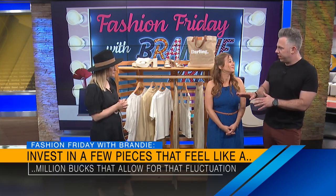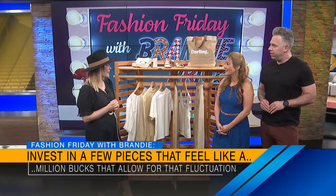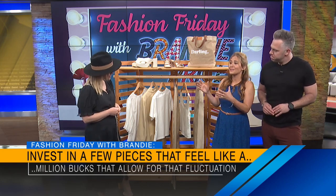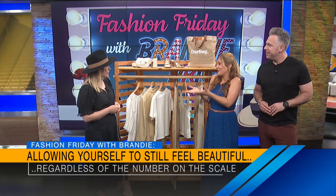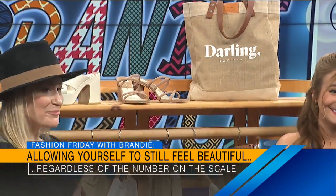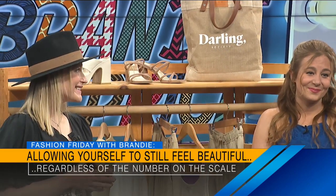This is all the Darling line, available through me — you can shop through Instagram. The biggest message I love that you share, Brandi, is that this is a normal thing. Everybody goes through it. It's all about feeling your best, and that's why I love the way you style people. There's a reason why it's a behind-the-scenes trick — we use it in television and film all the time.